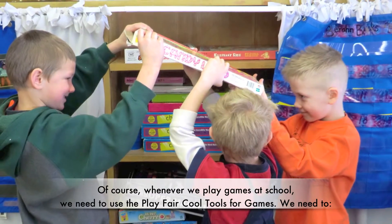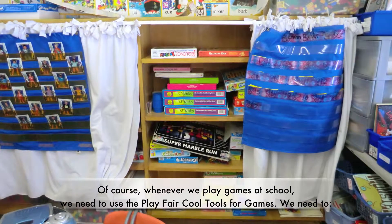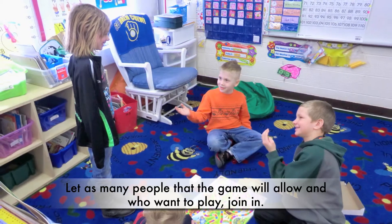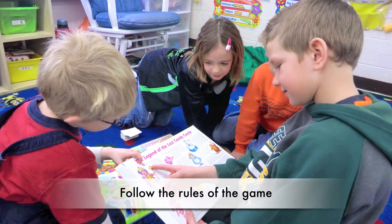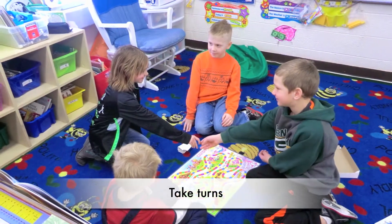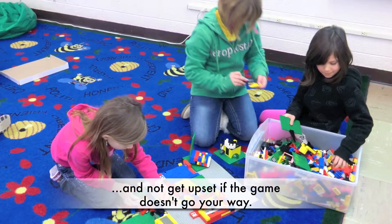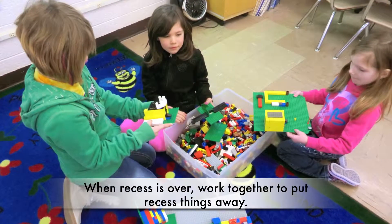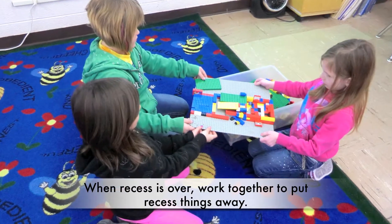Of course, whenever we play games at school, we need to use the Playfair cool tools for games. We need to let as many people as the game will allow, and who want to play, join in. Follow the rules of the game. Take turns. Be good winners or losers and not get upset if the game doesn't go your way. When recess is over, work together to put recess things away.